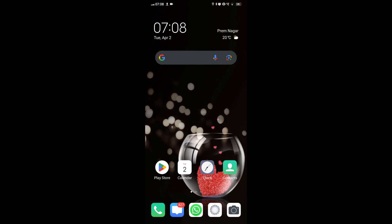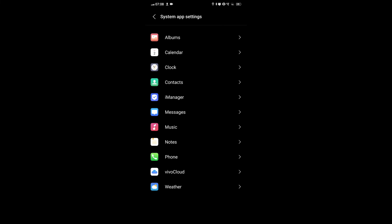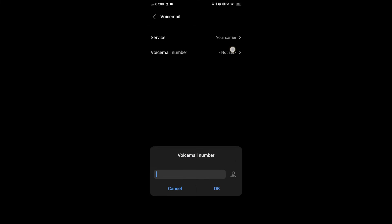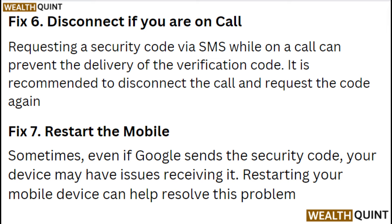Fix 5: Check your voicemail. If you missed a call with a verification code, check your voicemail for any messages left by the automatic system. The verification code may be provided in the voicemail message. Fix 6: Disconnect if you are on a call. Requesting a security code via SMS while on a call can prevent delivery of the verification code. It is recommended to disconnect the call and request the code again.